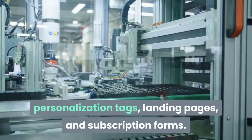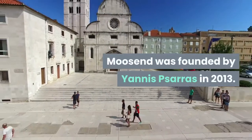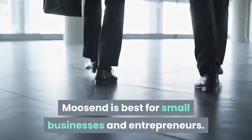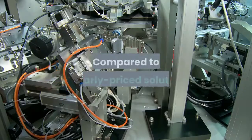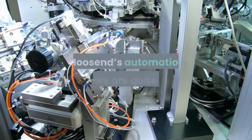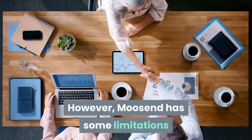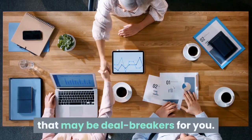Moosend was founded by Yanis Saras in 2013. Moosend is best for small businesses and entrepreneurs. Compared to similarly priced solutions, Moosend's automation workflows are quite robust. However, Moosend has some limitations that may be deal breakers for you.